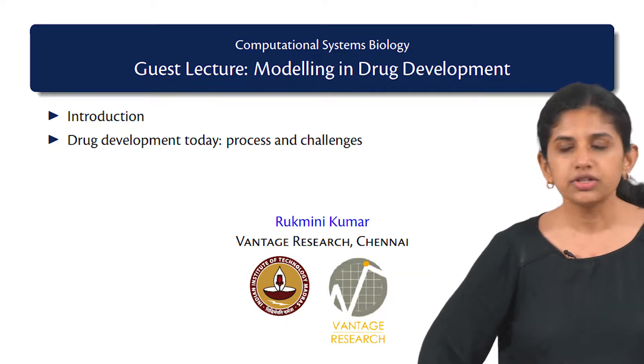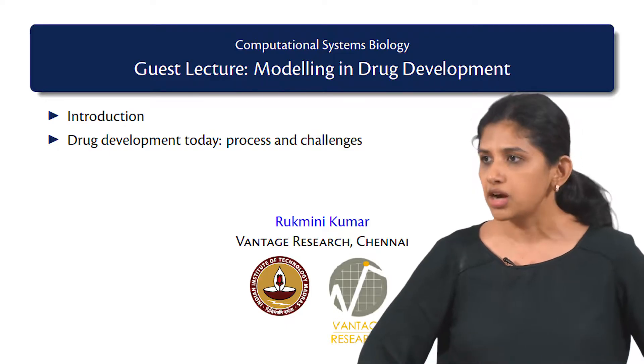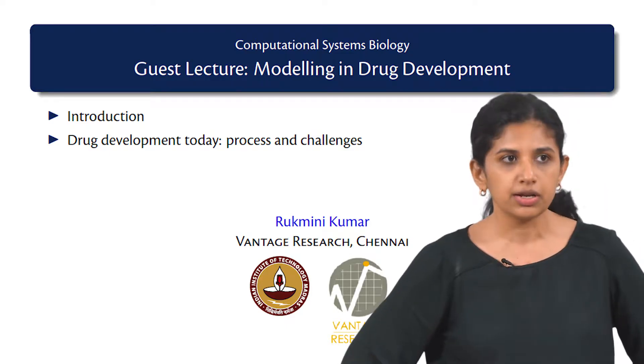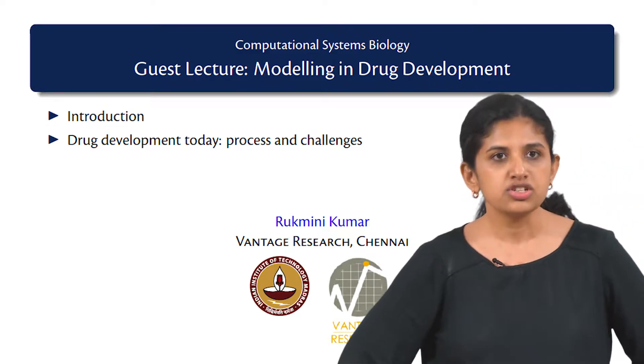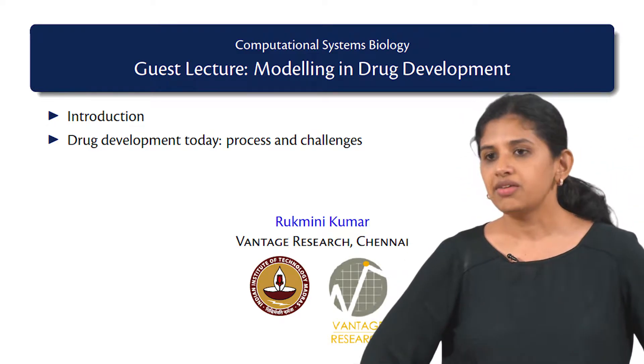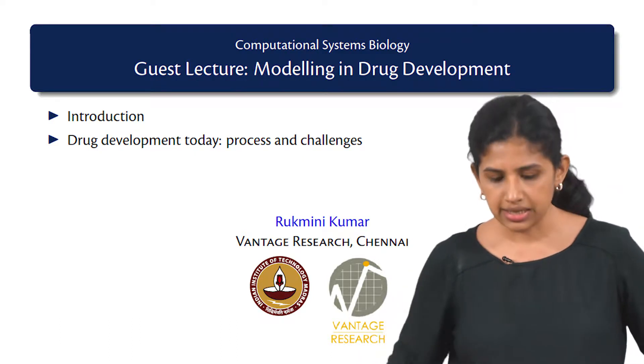Hello everybody, welcome to the next couple of hours of lecture where we are going to be talking about modeling in the pharmaceutical industry in the context of drug development. My name is Rukmini Kumar. I started off with a PhD in physics and then I went on to computational biology; in the last 15 years or so I have been working in this industry.